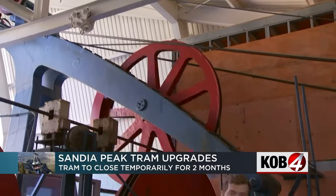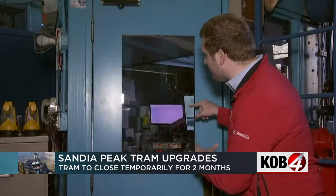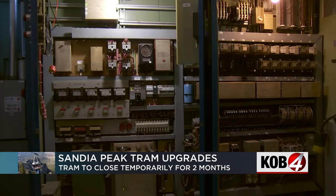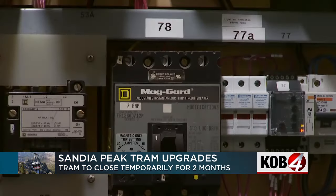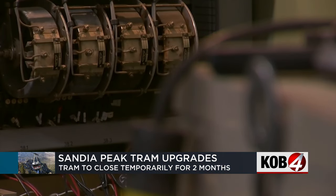This is where the magic happens. This big, powerful motor right here pulls the cable that moves the tram up and down the mountain, and it's all operated from this control room right here. And you might be surprised to learn this is all the same exact technology from when the tram was built back in the 1960s. There have been upgrades to that system with more current relays and information, but moving into the future, we just think this is a better avenue.